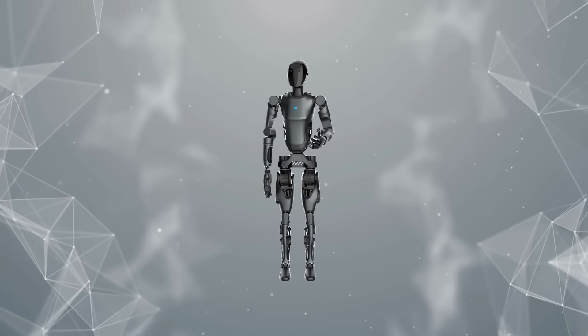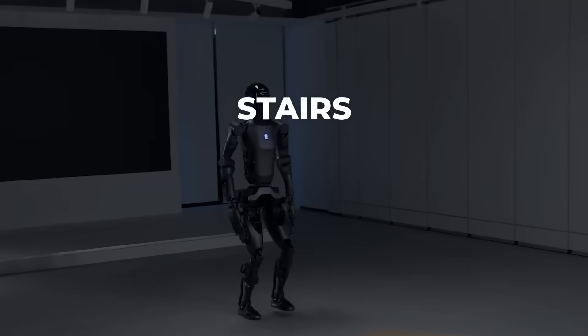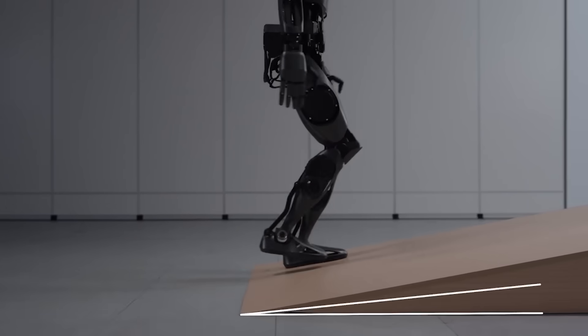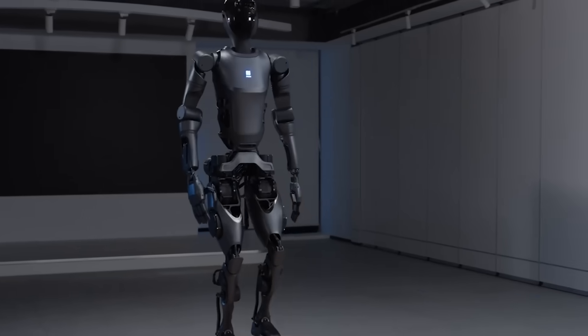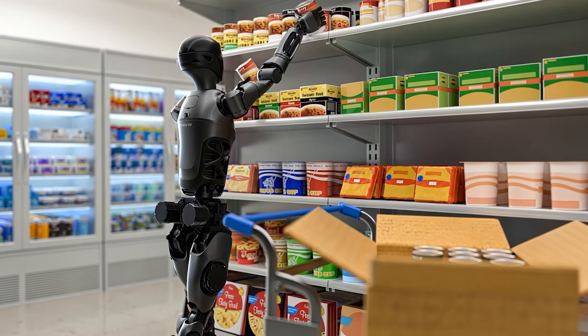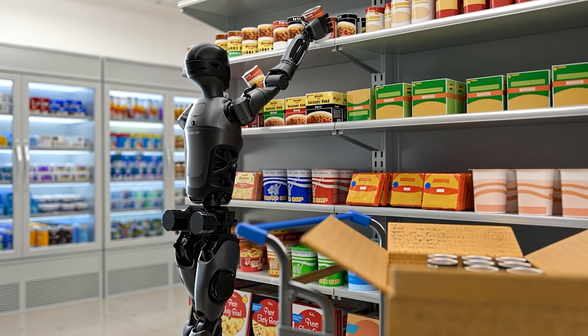The D9 moves with the ease and speed of a human, walking upright at up to 4.5 miles per hour. It handles stairs, slopes, and uneven surfaces with absolute confidence, powered by advanced algorithms that ensure smooth and lightweight movements. Its design makes it ideal for bustling environments like warehouses or busy stores, where it operates efficiently and seamlessly integrates into the flow of activity.